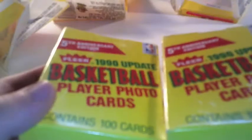If you guys want me to open another video — sorry, I keep hitting my camera — if you guys want me to open these Fleer Update packs where there's the Gary Payton rookie card, that goes for upwards of $100 PSA 10, so that's really cool.